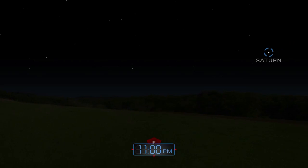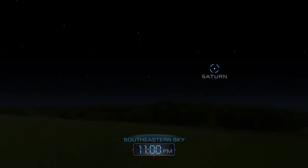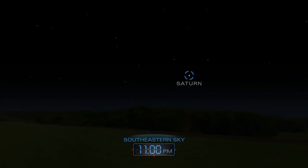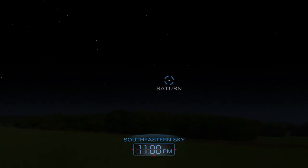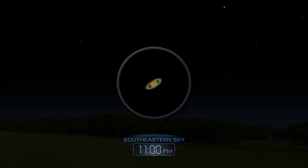Saturn rises after dark, joining Mars to grace the southeastern sky. A telescope reveals the planet's famous rings.